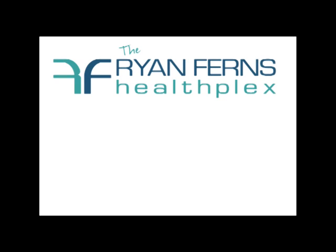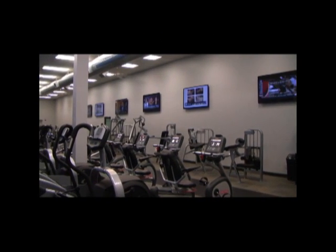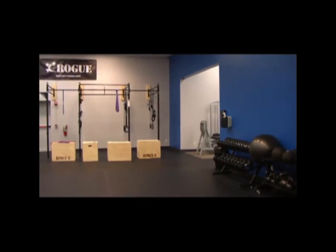The Ryan Ferns HealthPlex is a newly opened physical therapy clinic and 24-hour fitness center located directly off of Route 2 in Benwood, West Virginia. Our facility has advanced treatment options for rehabilitation of athletes.